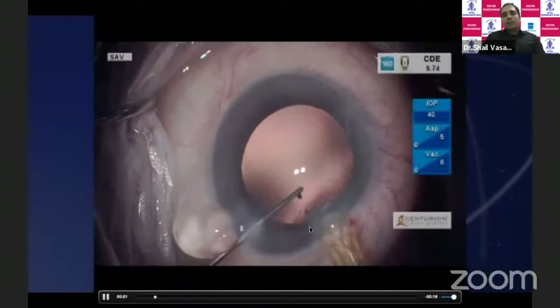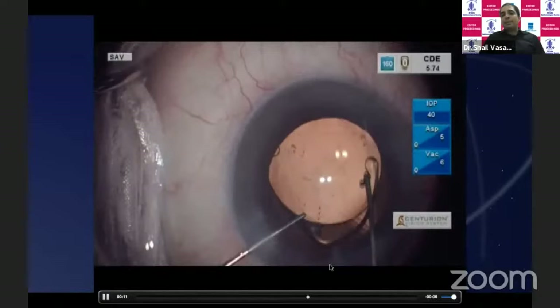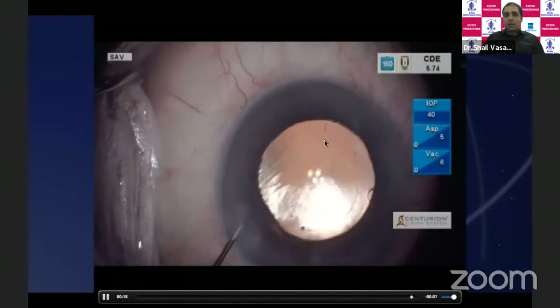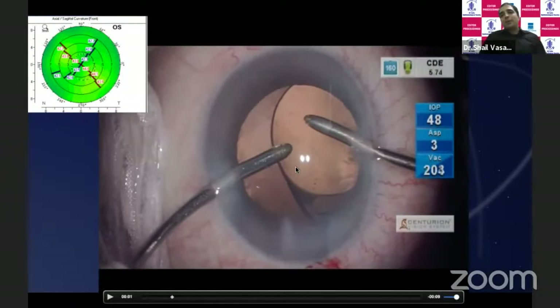Having done the lens removal and polishing of the capsule, we first inject the toric IOL in the bag. We want to make sure the IOL sits completely in the bag — including haptics and optic — so right now it is like a normal in-the-bag IOL placement with good capsular covering. You can see the toric IOL. Before doing the reverse capture, it's important to remove the viscoelastic from behind the IOL, because once you capture it, it's almost impossible to go behind and remove it.